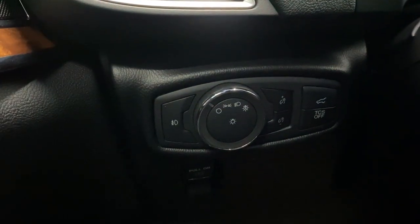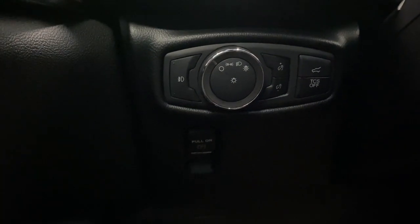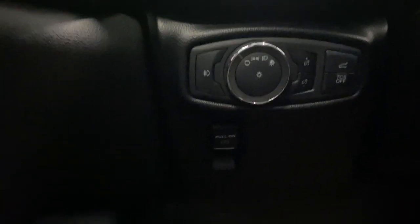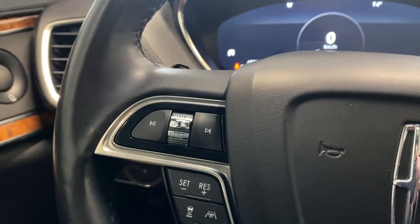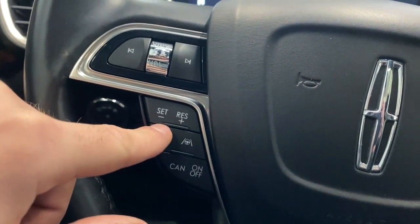Over to the left here we do have our automatic headlight and fog light controls, as well as our digital gauge cluster dimming and our traction control on or off, our power trunk button, and the electronic park brake.